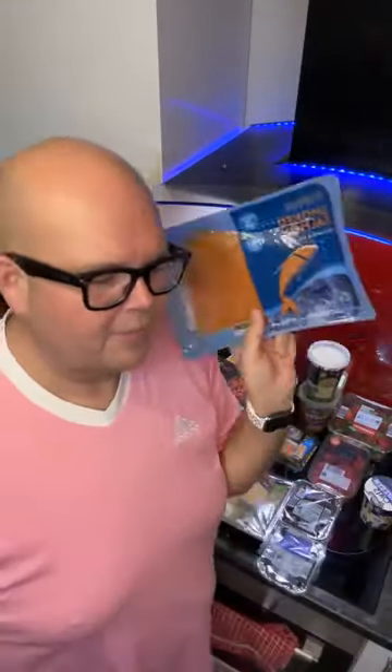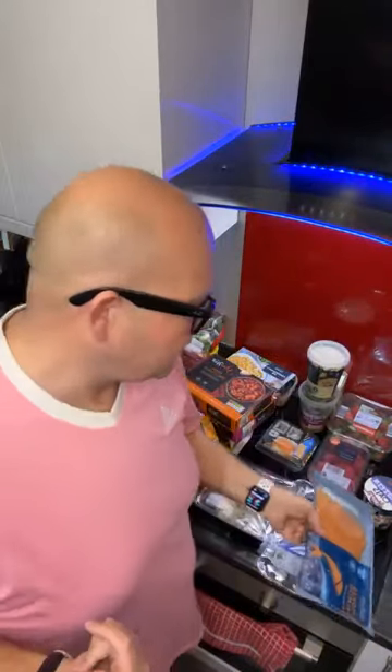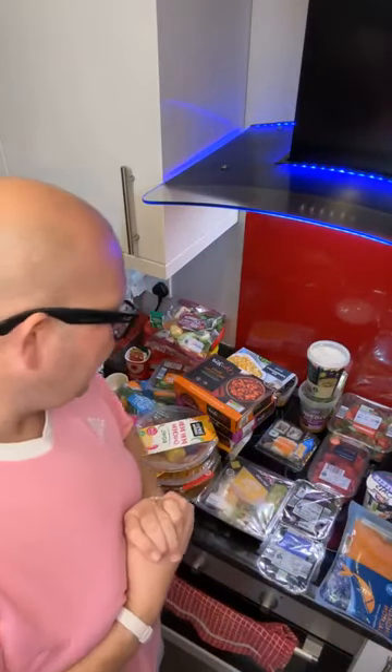My other breakfast option is smoked salmon and scrambled eggs, which again is very little preparation — you just have smoked salmon with a little bit of salad, something like that.